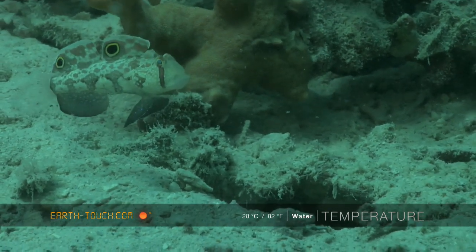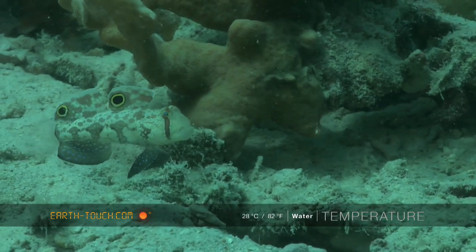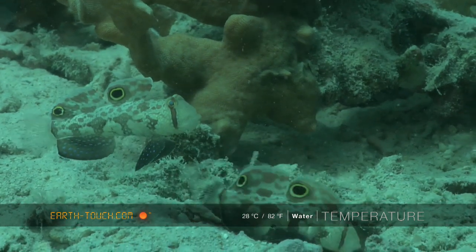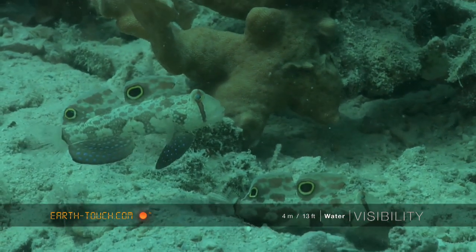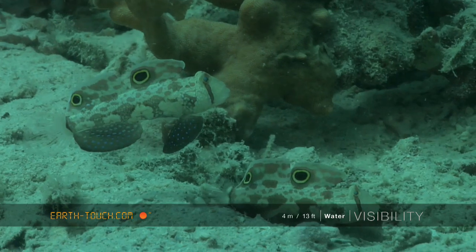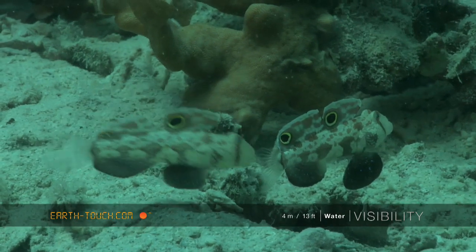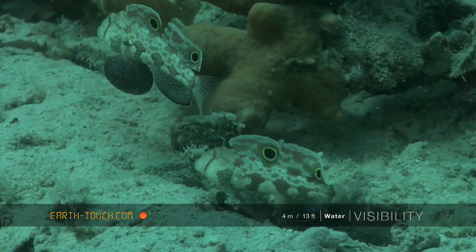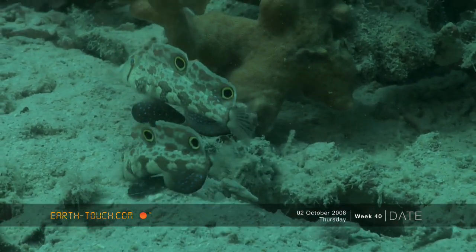Probably the most camouflaged little fish that I found today were these little signal gobies. Blending in exceptionally well with their surroundings, they have two very distinct eyes on their dorsal fins, obviously mimicking the eyes of a bigger fish and portraying a much bigger animal than what they actually are to any potential predators swimming in their vicinity.